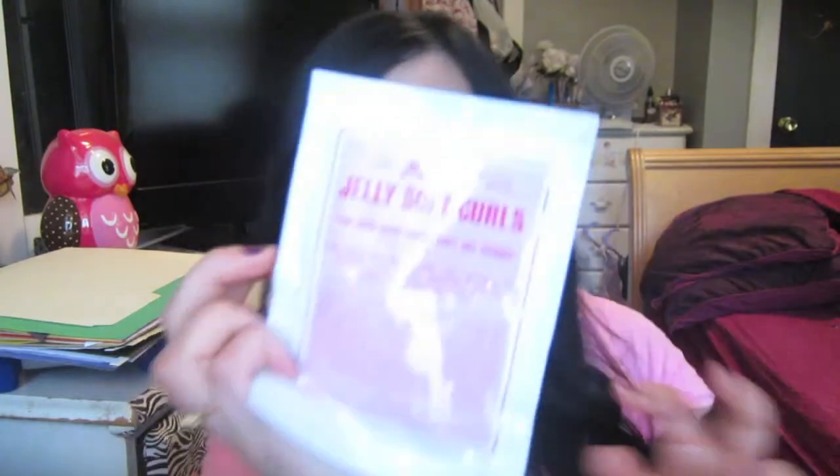The first thing I got was Miss Jessie's Jelly Soft Curls. I guess it's a gel. I actually already got this — I had two smaller sample packages that came in. So I'm not too happy about that. Why send it to me again? I didn't even try the other ones. I can't tell you if I like it or not, but I have other samples of it. Maybe I'll try it tonight.